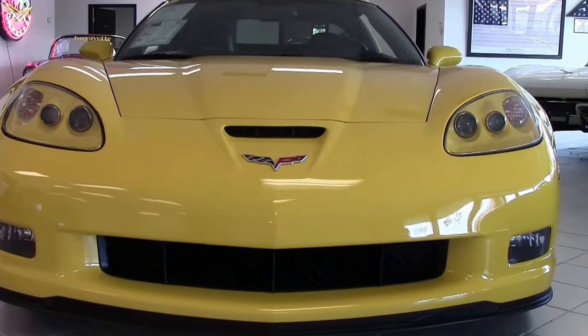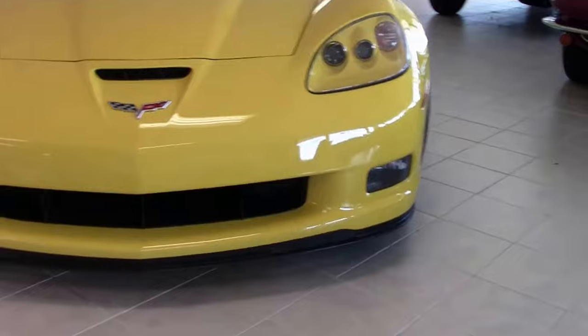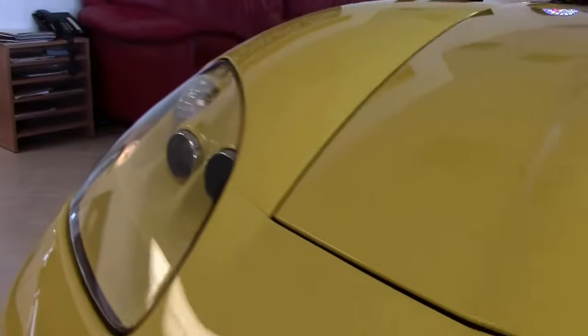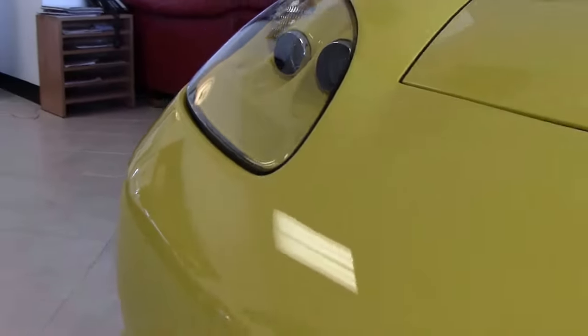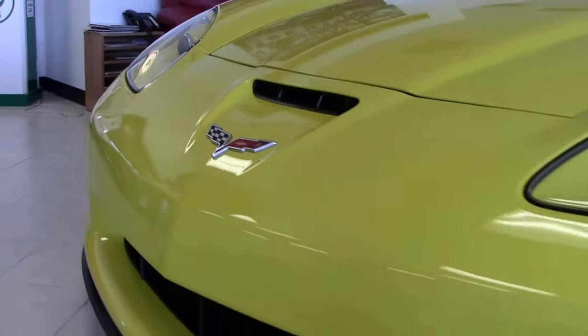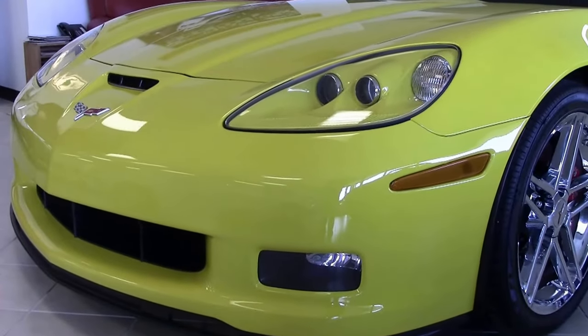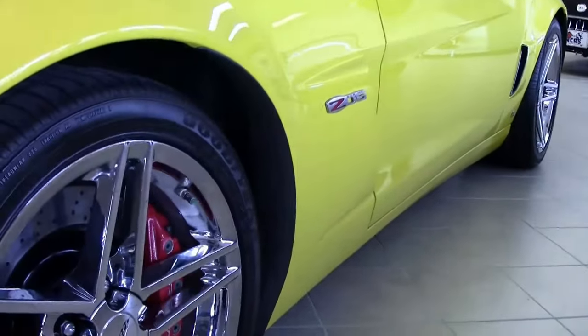This car only has 12,000 miles on it, and it shows like a car with 12,000 miles on it. Our lenses are nice and clear — if you ever wonder why we bring that up, those lenses can be very expensive to replace. So as you're looking at cars, not only here but at other spots, you want to make sure they're in good condition and well taken care of. Marker lights are in really good shape as well.